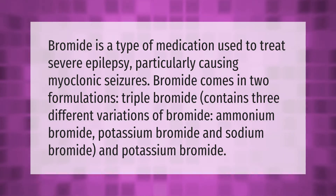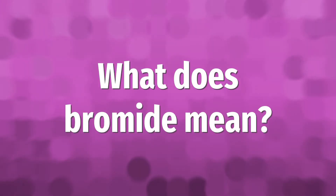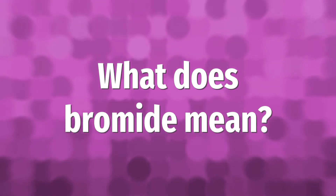Bromide is a type of medication used to treat severe epilepsy, particularly causing myoclonic seizures. Bromide comes in two formulations. Triple bromide contains three different variations of bromide: ammonium bromide, potassium bromide, and sodium bromide.